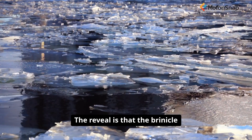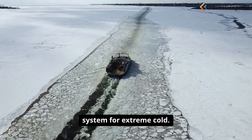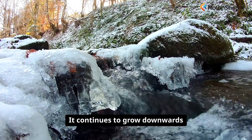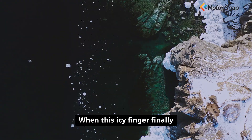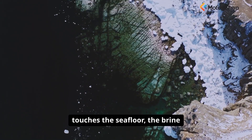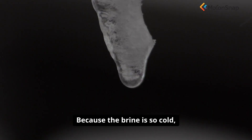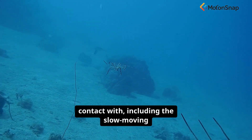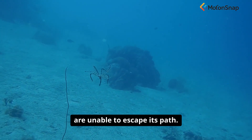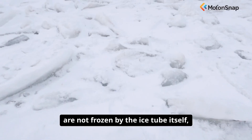The reveal is that the brinicle is not just a piece of ice. It is a conduit, a delivery system for extreme cold. It continues to grow downwards as long as the supply of brine from the sea ice above continues. When this icy finger finally touches the sea floor, the brine flows out and begins to pool, spreading across the bottom. Because the brine is so cold, it freezes any water it comes into contact with, including the slow-moving benthic creatures that are unable to escape its path. The starfish and sea urchins are not frozen by the ice tube itself, but by the spreading super-cold brine that it delivers.